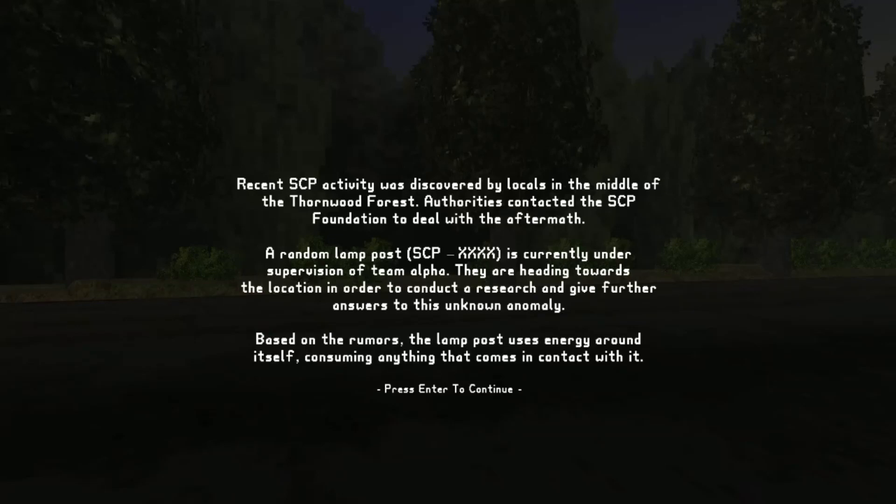Recent SCP activity was discovered by locals in the middle of the Thornwood Forest. Authorities contacted the SCP Foundation to deal with the aftermath. A random lamp post — SCP XXXX — is currently under supervision of Team Alpha. They are heading towards the location to conduct research and give further answers to this unknown anomaly. Based on the rumors, the lamp post uses energy around itself, consuming anything that comes into contact with it.